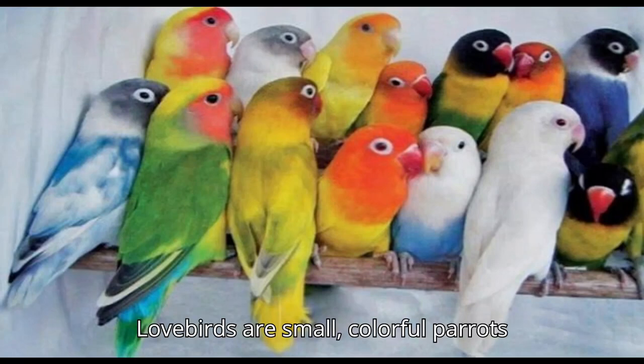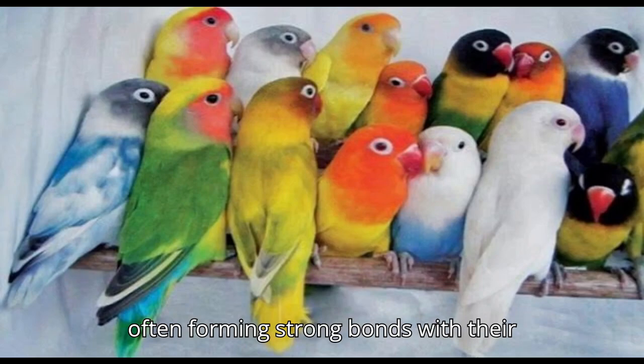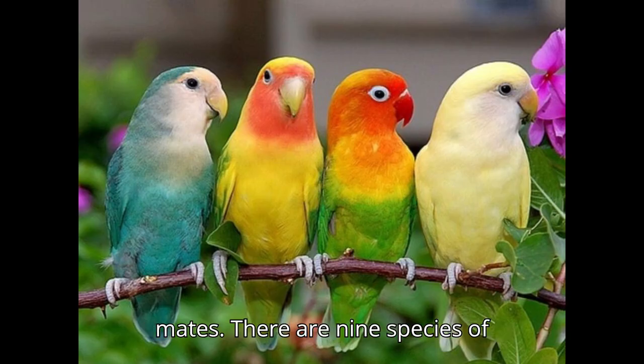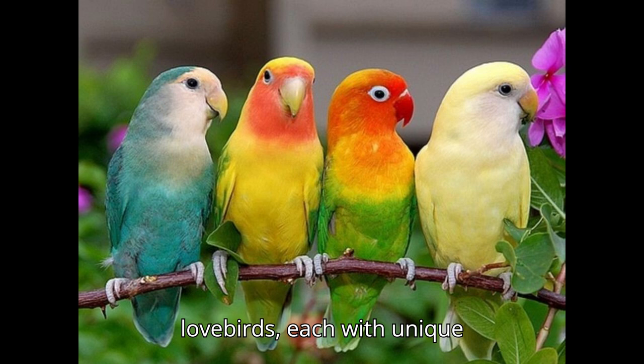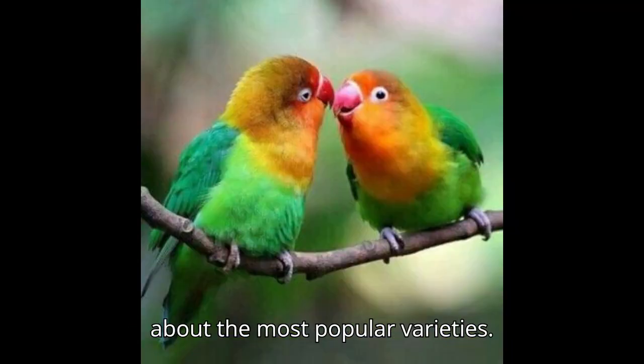Lovebirds are small, colorful parrots known for their affectionate nature, often forming strong bonds with their mates. There are nine species of lovebirds, each with unique characteristics. Here are some details about the most popular varieties.